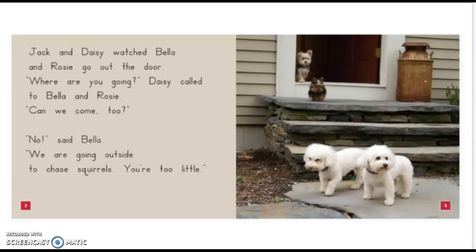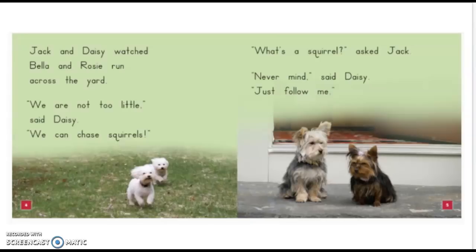Jack and Daisy watched Bella and Rosie go out the door. "Where are you going?" Daisy called to Bella and Rosie. "Can we come too?" "No," said Bella. "We are going outside to chase squirrels. You're too little." Jack and Daisy watched Bella and Rosie run across the yard. "We are not too little," said Daisy. "We can chase squirrels." "What's a squirrel?" asked Jack. "Never mind," said Daisy. "Just follow me."